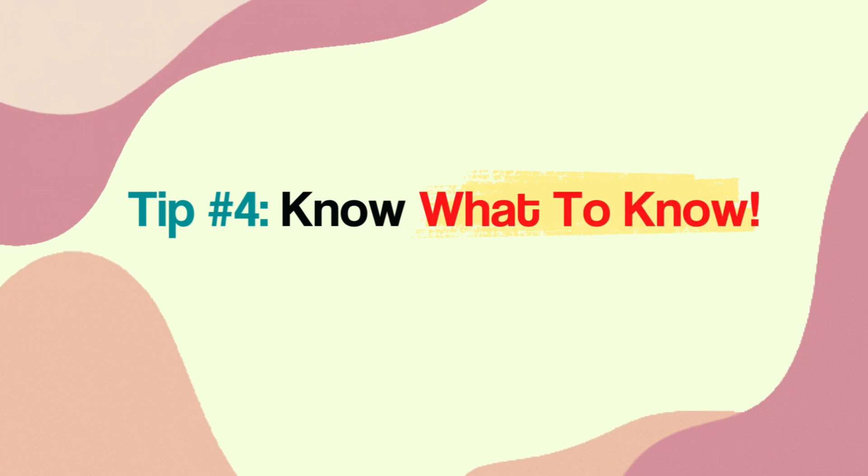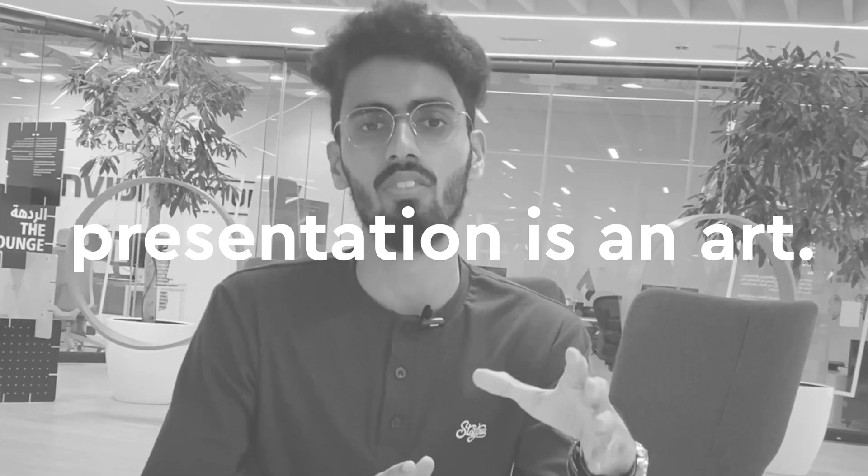Tip number four: know what to learn. You have to be smart in what you learn during MBBS. You need to develop two skills. One, you have to learn the art of pick and choose — where you pick and choose exactly what to learn. And secondly, after learning that, you need to learn the art of presenting that material during your examinations. As for the first one, I would highly recommend the book Paraclate, about which I have described in the previous video.